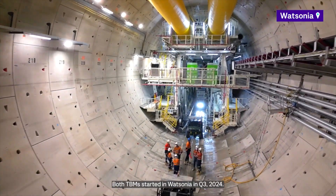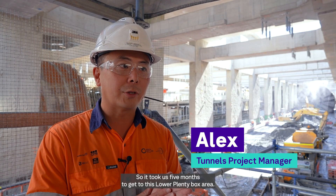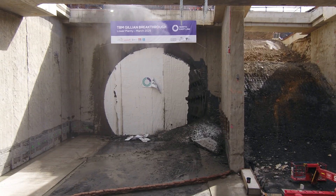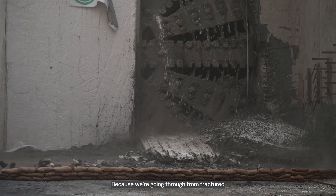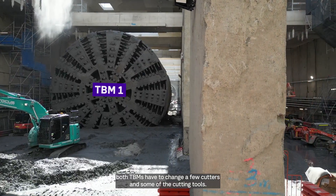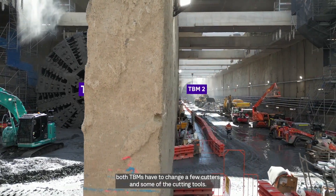Both TBMs started in Wastonia in Q3 2024, so it took us five months to get to this Plenty box area. Because we're going through from fractured ground conditions going into reinforced steel walls, both TBMs needed to change a few cutters and some of the cutting tools.